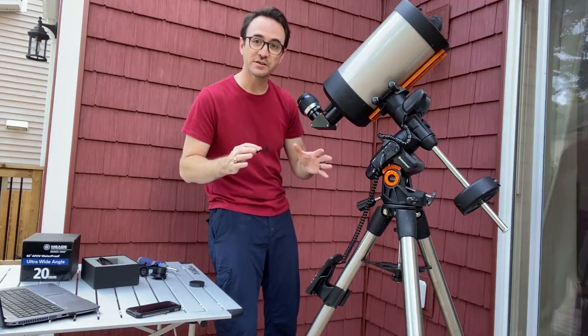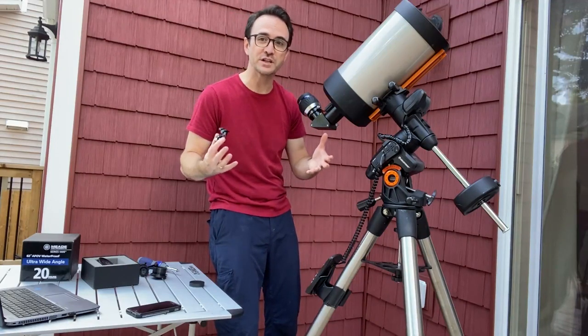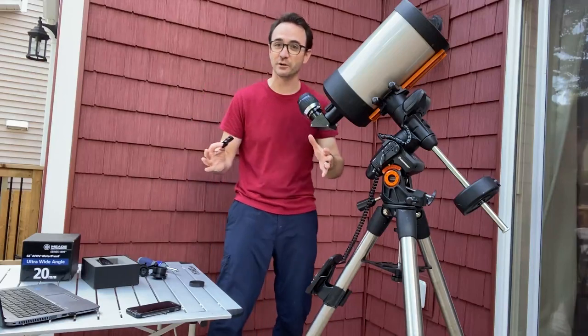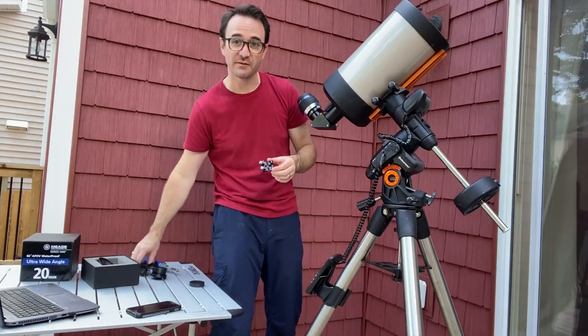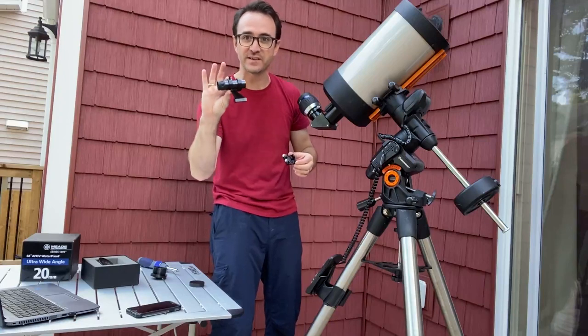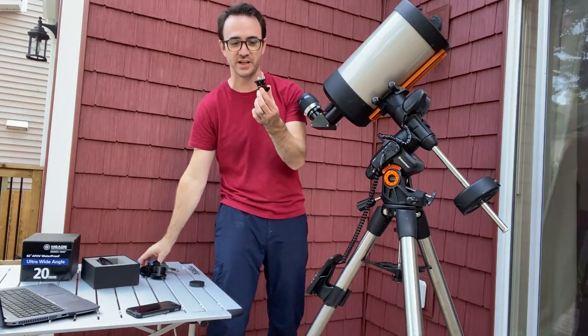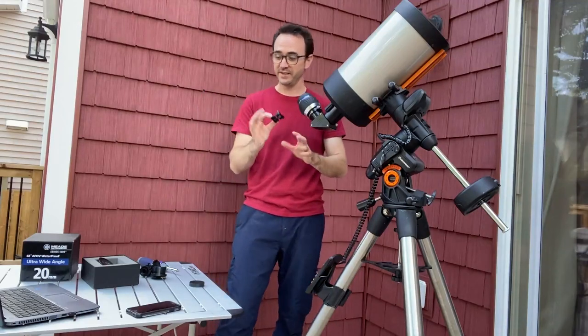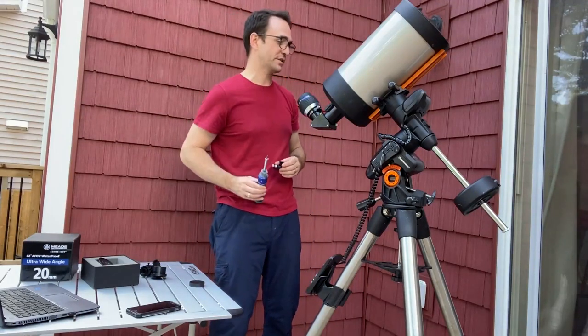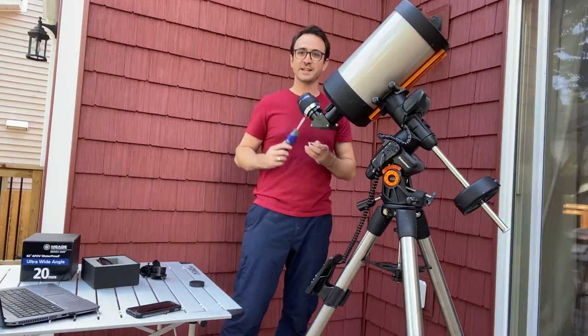So the telescope also didn't come with a finder scope. I know when you buy them new they usually do. I usually replace those with a Telrad anyway, or a Rigel Quick Finder. But in this case, I've pulled the little finder scope off the C90. I've got a Celestron generic finder scope mount right here — I'm going to see if that fits.